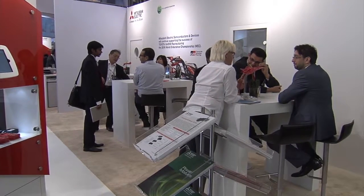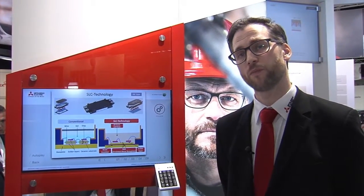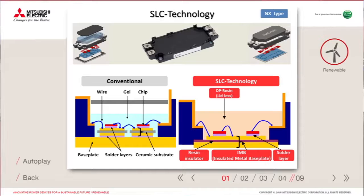The 7th generation chip technology is implemented in two kinds of modules. One is our Mitsubishi NX module, which appears quite similar to many others, but from the inside it offers many significant improvements.